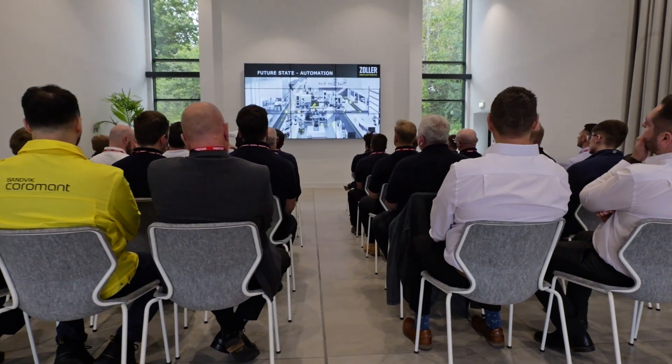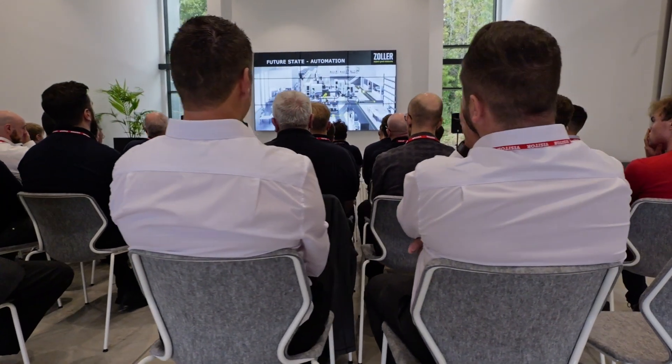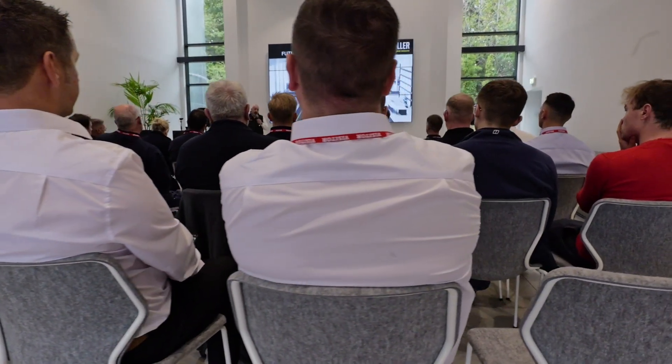For me, the most important values that I'm hoping the customers take away is that they see Sandvik Coromant not only as a tooling supplier within the UK, but also as a supplier of services and additional support — things that can help them with their sustainability issues such as recycling and remanufacturing of tools that they currently use, so that they can meet their own internal KPIs as well.